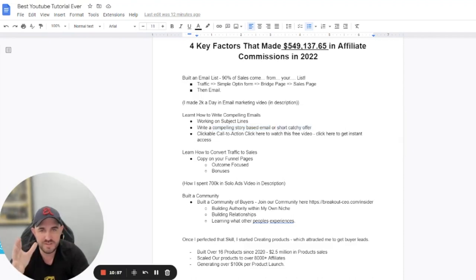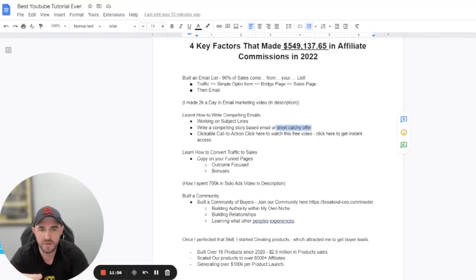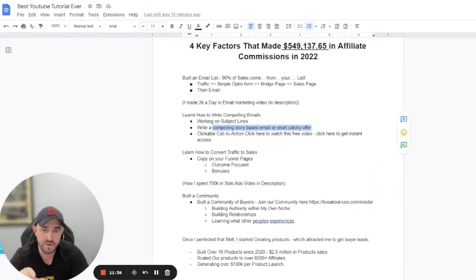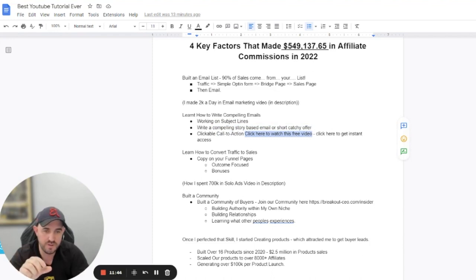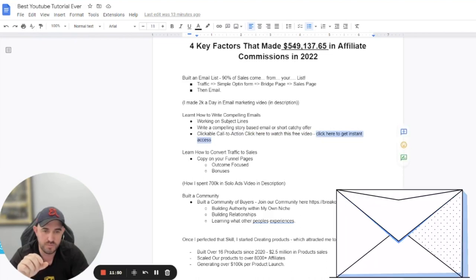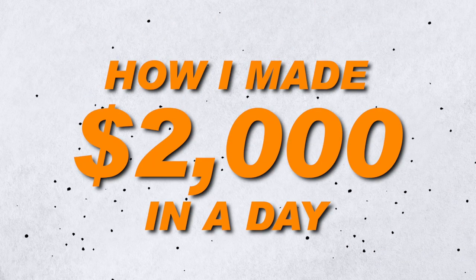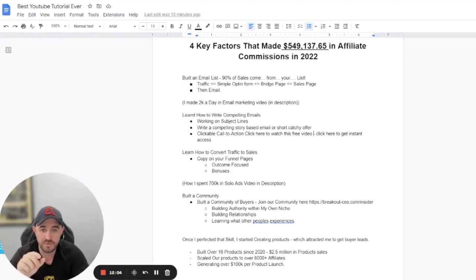If you're on a more generalized traffic run like solo ads, you basically want to write a short, catchy offer because people want outcome-based scenarios — they just want to know the outcome. When you focus on that, bigger profits come in because people are willing to spend more with a clearer view of the outcome. You also want a clickable call to action, like 'click here to watch this free video' or 'click here to get instant access.'